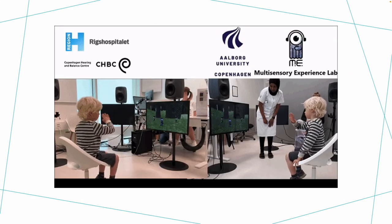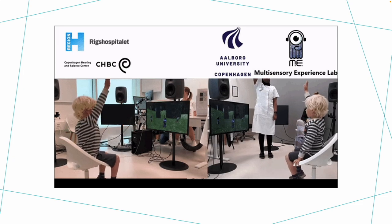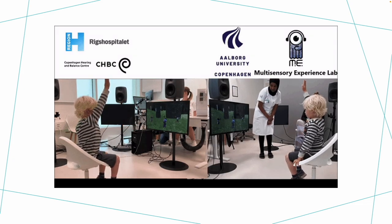At the moment, we are doing proof of concept testing on the first prototype. So far, we have successfully conducted two tests on two different children.